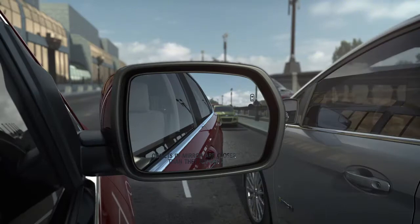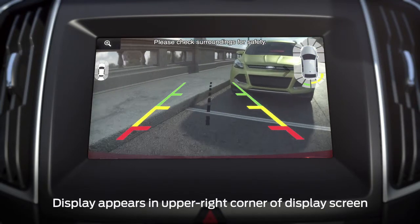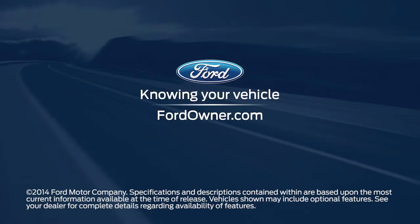Your vehicle also has something called side sensing. It's an enhancement to your forward and reverse sensing systems that uses a chime and a visual diagram display on your touch screen with red, yellow, and green highlights to indicate where the closest object to your vehicle is detected. Red indicates the closest, and green the farthest away. Any questions? Go to FordOwner.com.